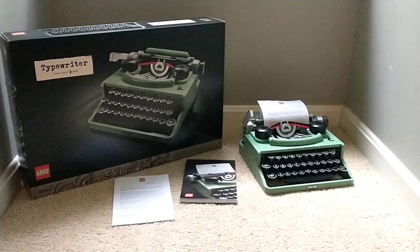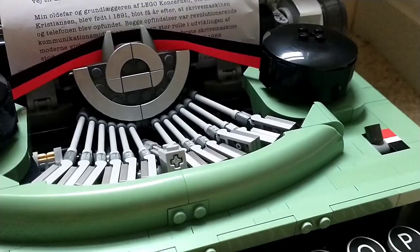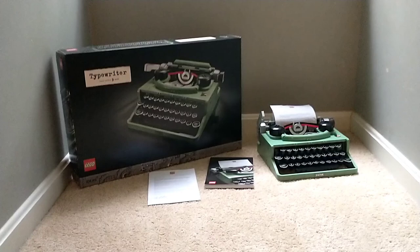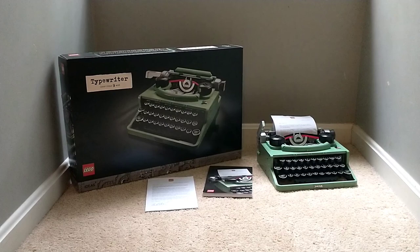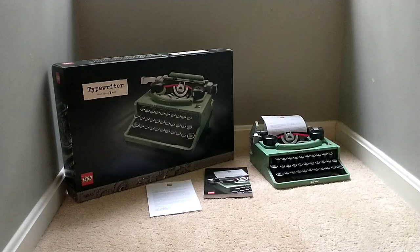Should you buy the LEGO Ideas Typewriter set? I would say heck yes, go for it. From the exclusive printed keys to the silver chrome pieces to the actual functioning paper-printing mechanism, this set is completely unique and unlike any other LEGO set you can get right now. $200 is a lot of money for a set this size, but a lot of it goes into the silver chrome pieces and the functionality of a working LEGO typewriter, so I do think it is a good price.